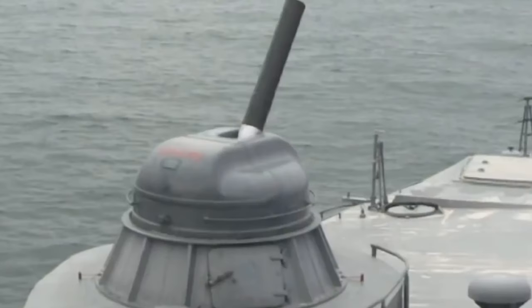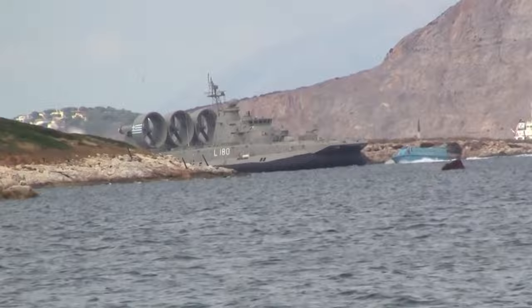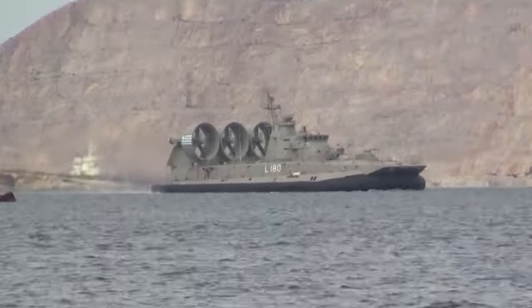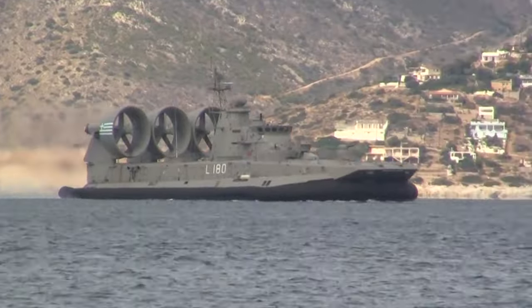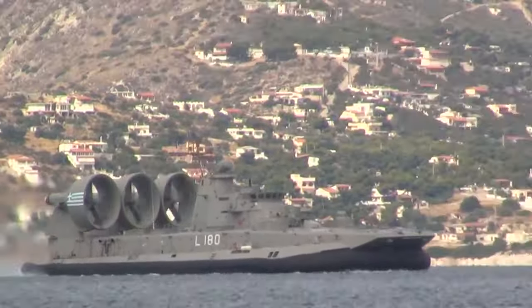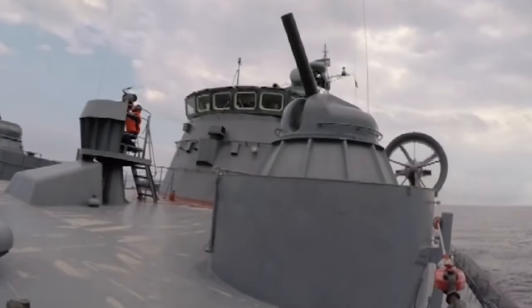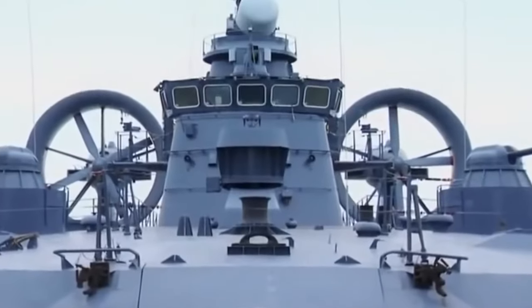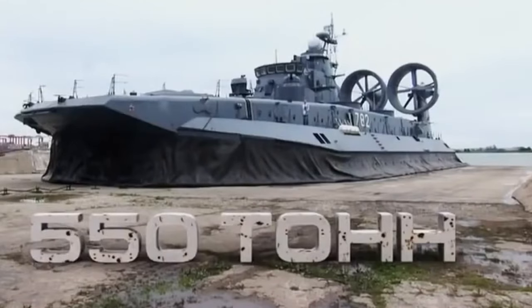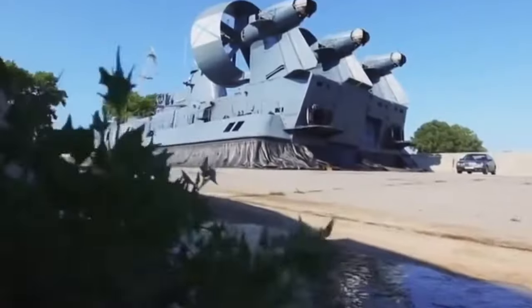China ordered four of these hovercrafts at 315 million USD, and Russia resumed production in 2017. With a cargo area larger than a giant dance floor, it can carry three main battle tanks or 10 armored vehicles and 230 troops. It cruises at 30 to 40 knots — 35 to 46 miles per hour — leaving a trail of awestruck sailors in its wake.